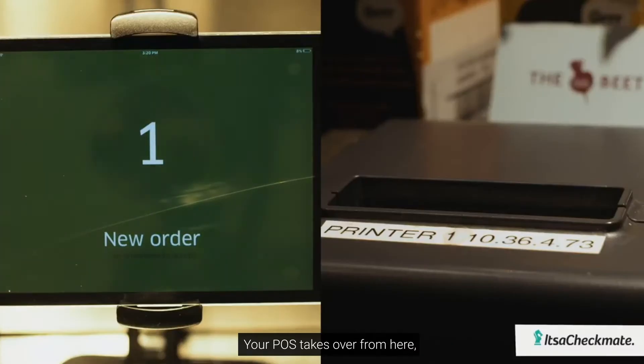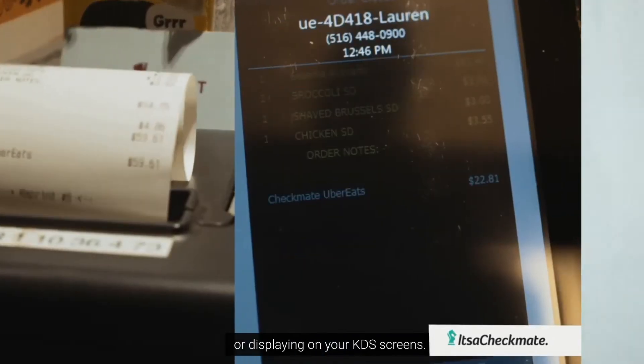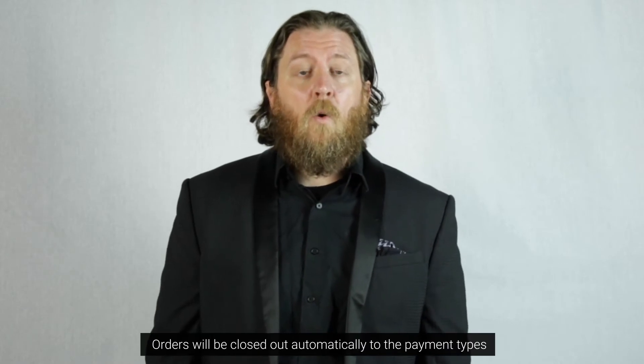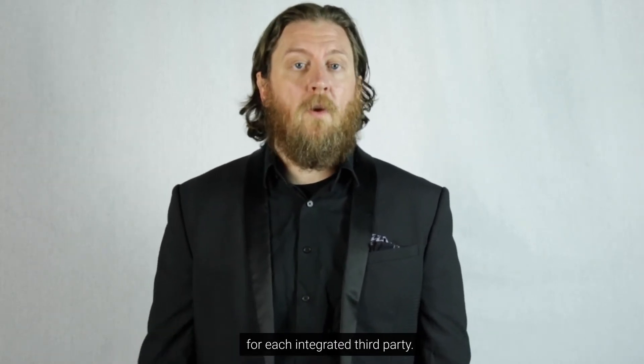Your POS takes over from here, printing out to your existing kitchen printers or displaying on your KDS screens. There is no need for additional hardware. Orders will be automatically closed out to the payment types of each integrated third-party.